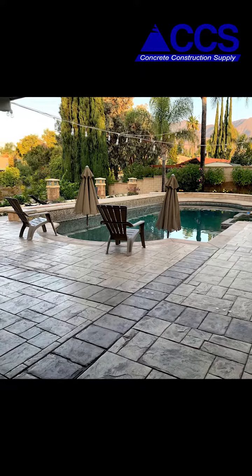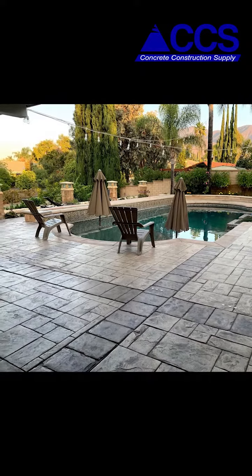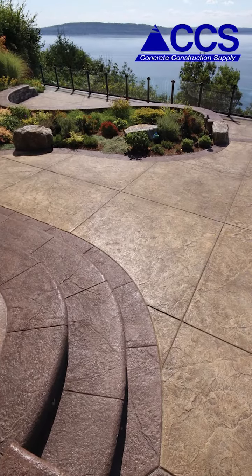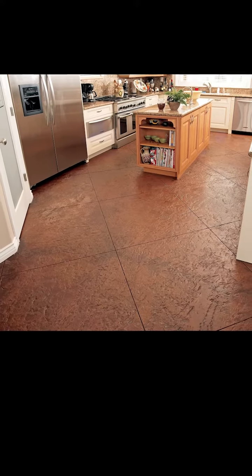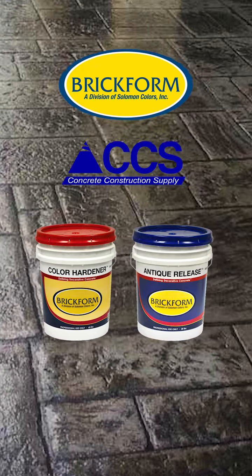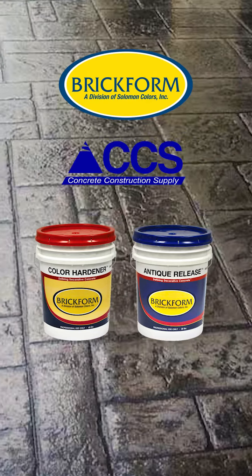Check with our experienced staff to find out which products will best suit your project, or we can direct you to one of our many contractors that use CCS as their choice for supplies. We also carry powdered integral color as well as different types of concrete stains and more, which will be showcased in future videos.